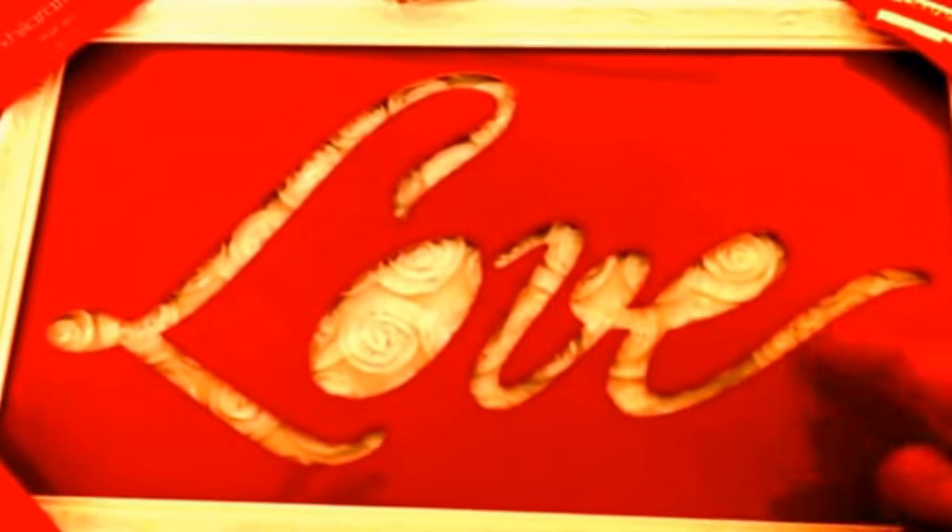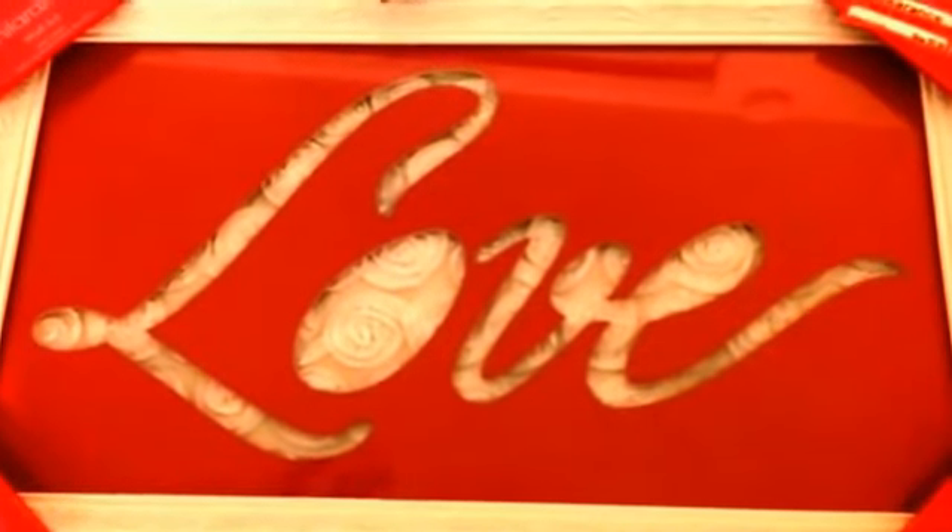Last but not least, I picked up this frame. I thought it was so pretty — it says 'love,' kind of cut out with that word, and there are rose-like designs in the background. So nice and girly. Originally it was $19.99, then marked as $9.98, but it actually rang up as $5.98 — not bad at all. From my last haul I picked up some white picture frames that I think would match well with this. I'm going to do some DIYs to match this color scheme and theme.